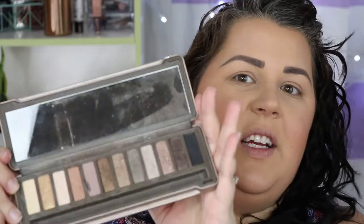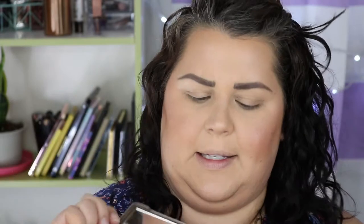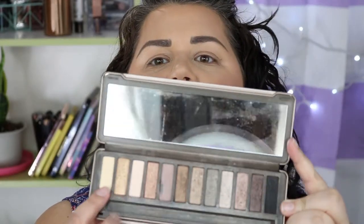I mean, I should toss it — it's expired. But it seems like it's going to be pretty. All of these are shimmers except this black, this light color, and this brown here. I just remember it not being very pigmented and not loving it. Like I had to really dig in to get stuff out. So let's see how we do today.